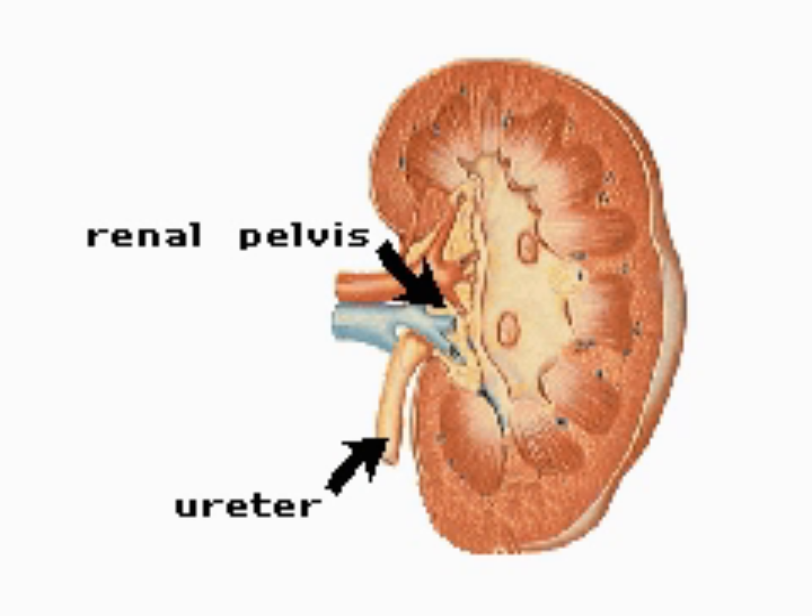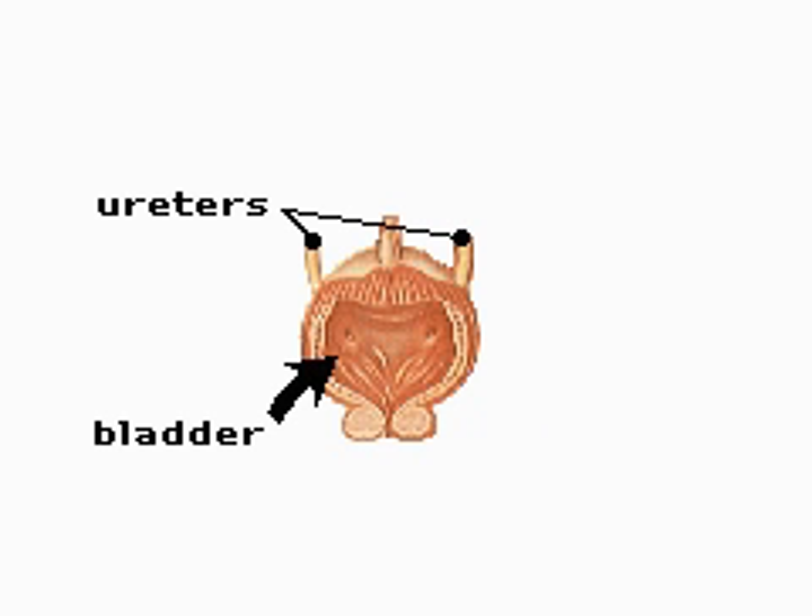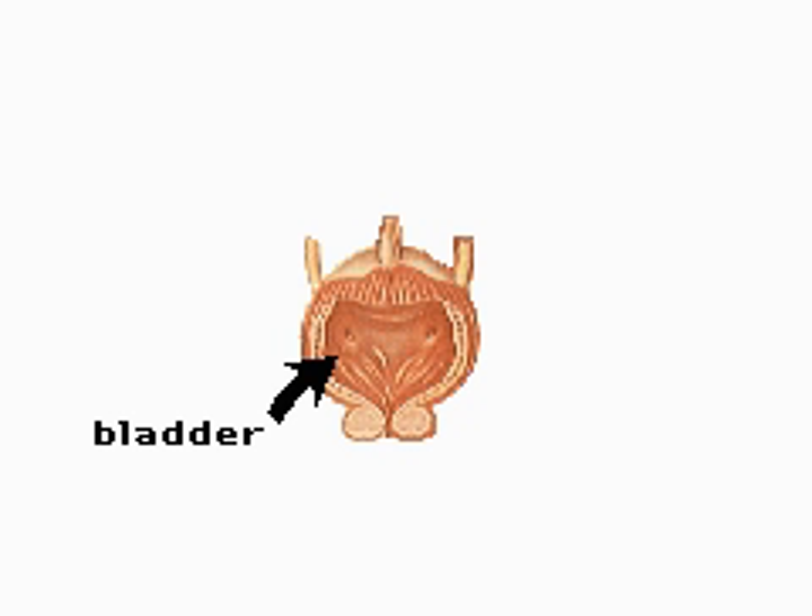Waves of muscular contraction passing down the ureters push the urine into the bladder. With continuous filling, the bladder, a muscular bag, expands until it holds about one pint of fluid. A circular band of muscle around the neck of the bladder, the sphincter, controls the release of urine from the body.